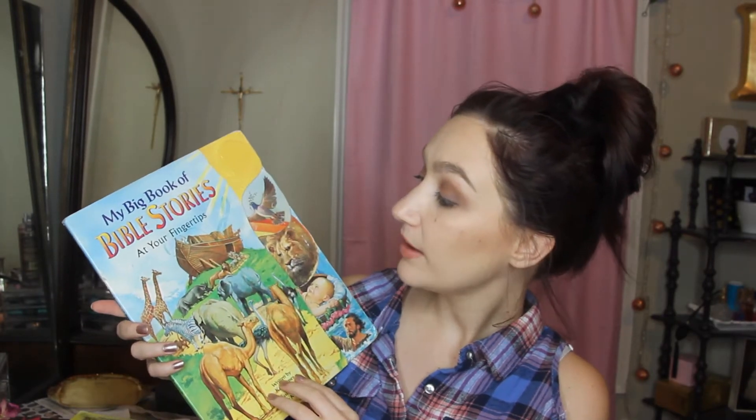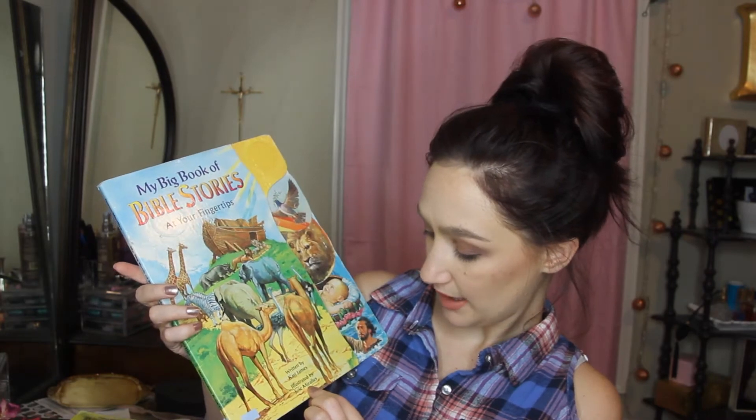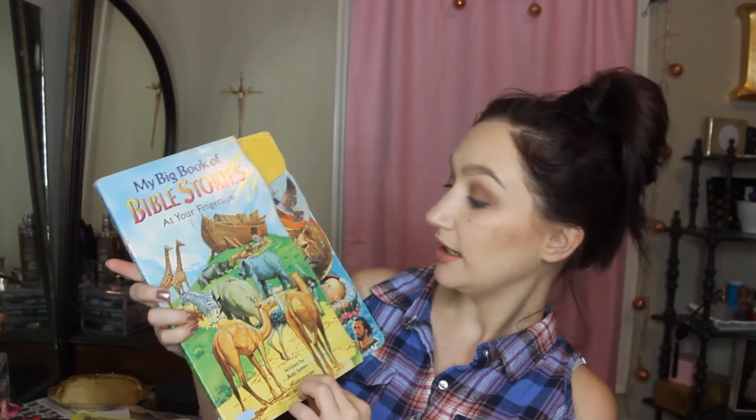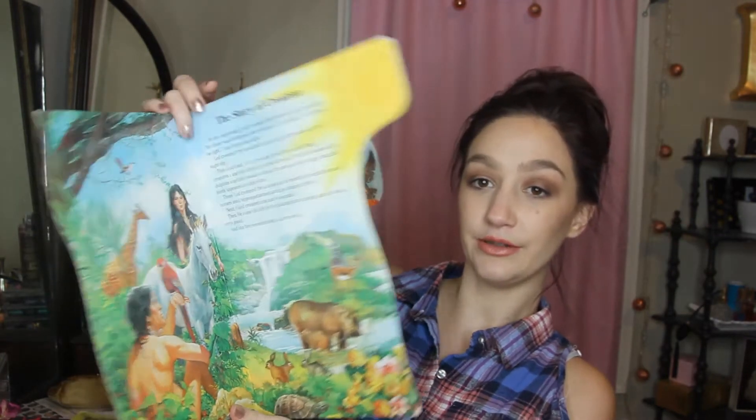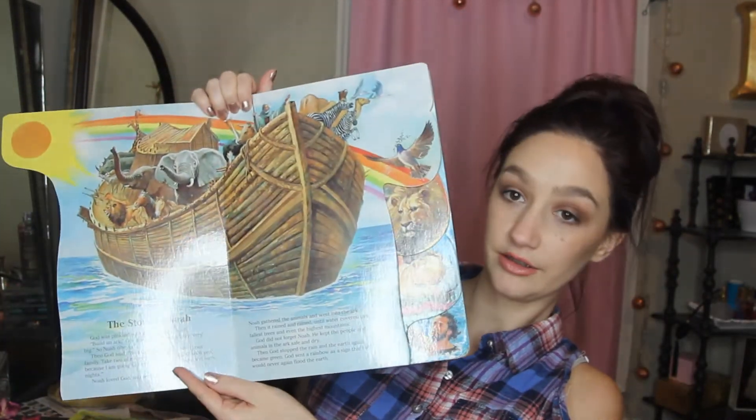This one is for both kids — My Big Book of Bible Stories at Your Fingertips, written by Carrie James. It's more geared toward a smaller child but still great for my older one. I thought the pictures in it were really beautiful, and it was just a dollar.